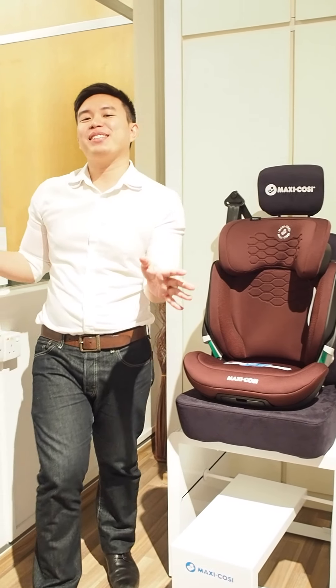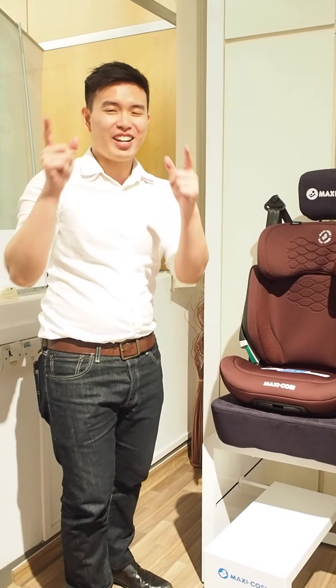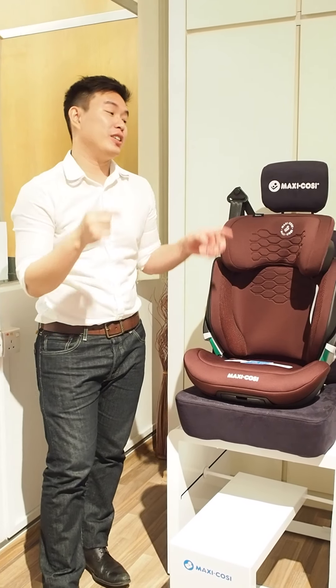Hi Mums and Dads, welcome back to Supermum Facebook Live and today we are going to show you the Maxi Cosi Caray.